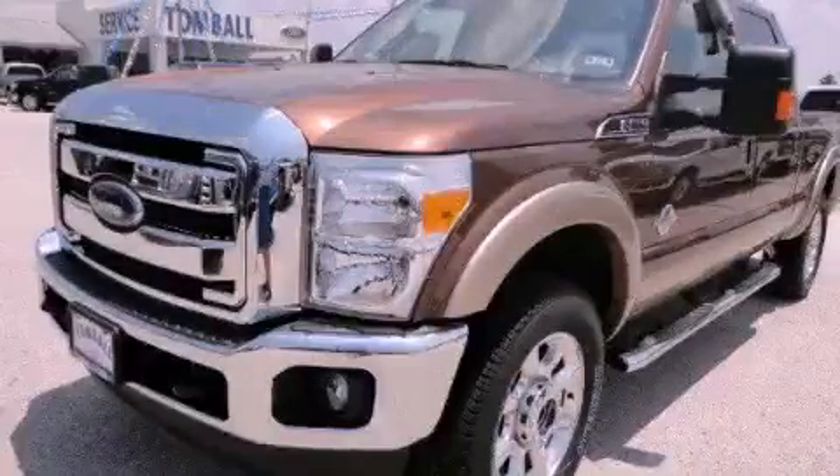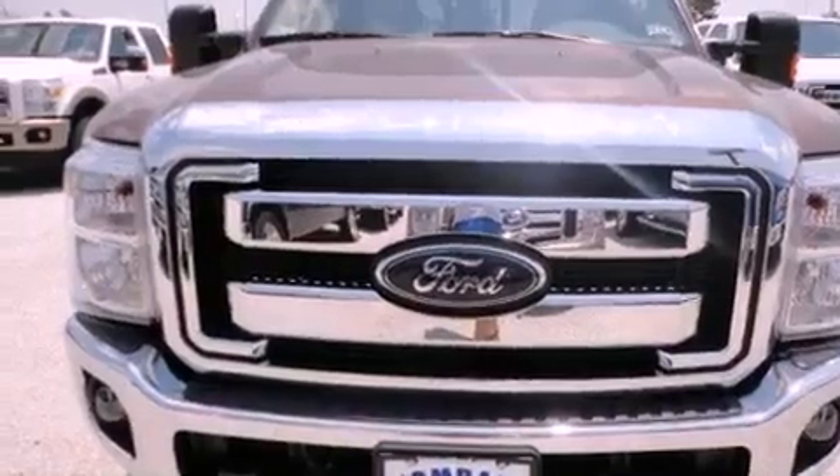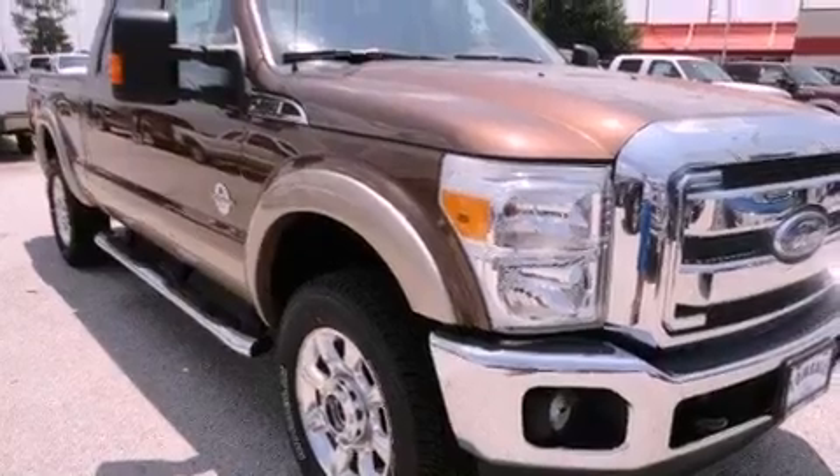This is a brand new 2012 Ford Super Duty, made for the job site, the trail, and the town. It has a 6.7-liter 8-cylinder engine, a 6-speed automatic transmission, and 4-wheel drive.